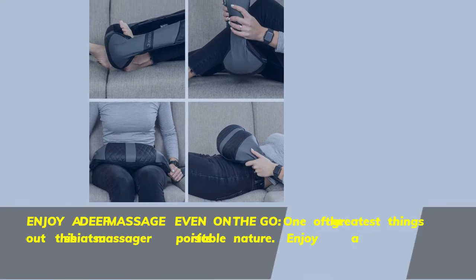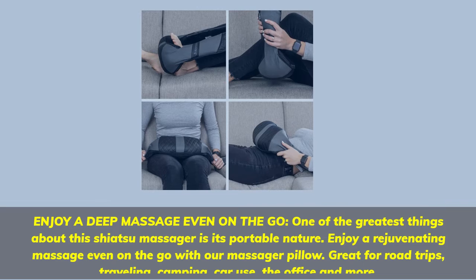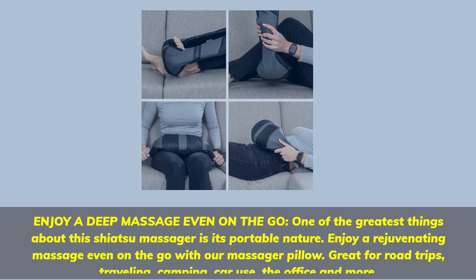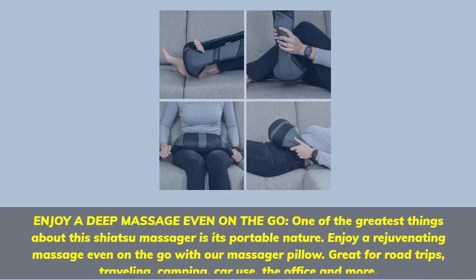Number 2. Enjoy a deep massage even on the go. One of the greatest things about this Shiatsu Massager is its portable nature. Enjoy a rejuvenating massage even on the go with our massager pillow — great for road trips, traveling, camping, car use, the office, and more.